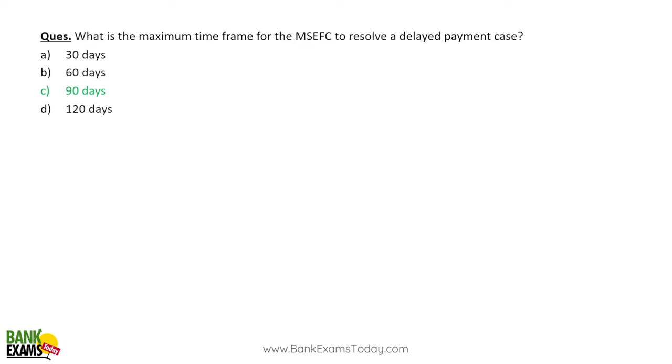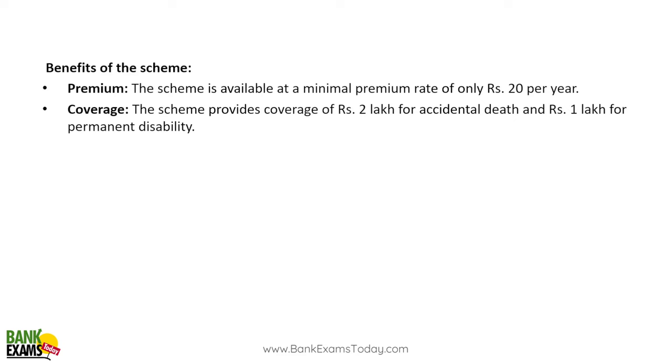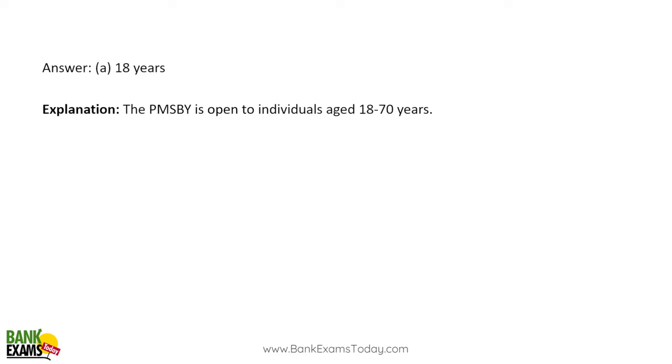Pradhan Mantri Suraksha Bima Yojana is a government-sponsored accidental insurance scheme open to all citizens between 18 to 70 years of age who have a bank account. Coverage is up to 2 lakh rupees for accidental death and 1 lakh rupees for permanent disability. The insurance premium is merely 20 rupees per year — it used to be 13 rupees but has been increased to 20 rupees. The minimum enrollment age is 18 years and the maximum is 70 years.